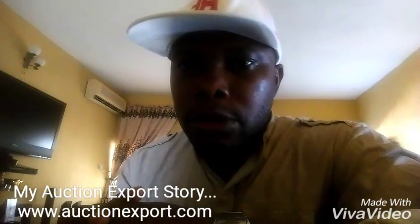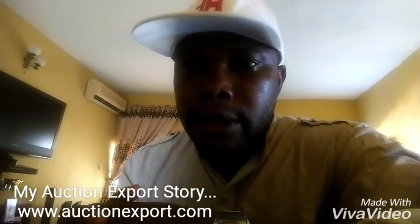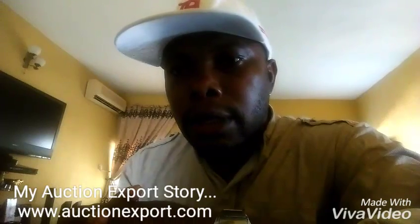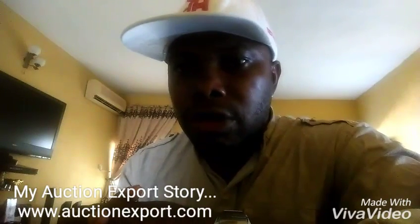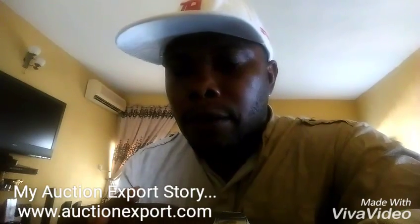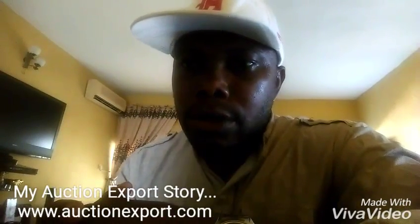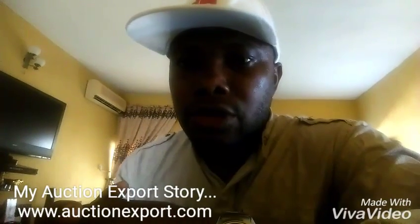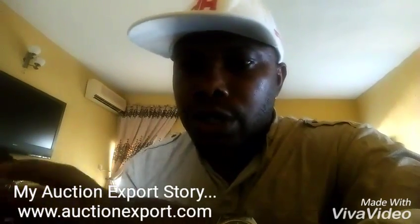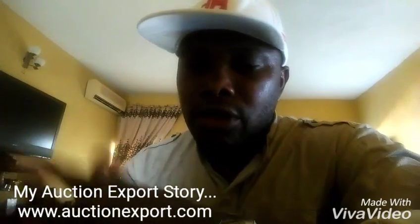I went to the website www.auctionexport.com. I created a profile, signed up, and entered every necessary detail that was asked. I was given a customer ID. The customer ID enables you to reach out to customer service or their agent, and with it, you will be identified as an AuctionExport member. So it's very easy.